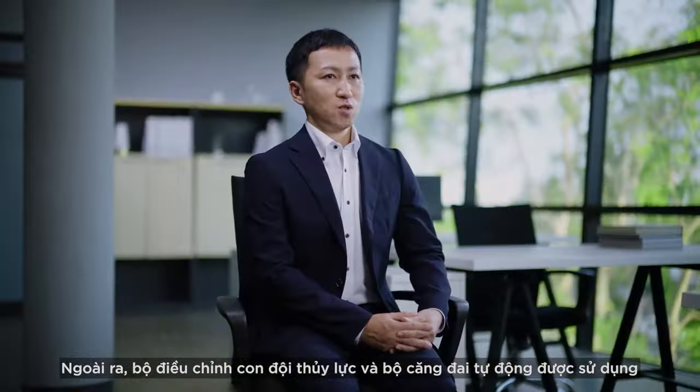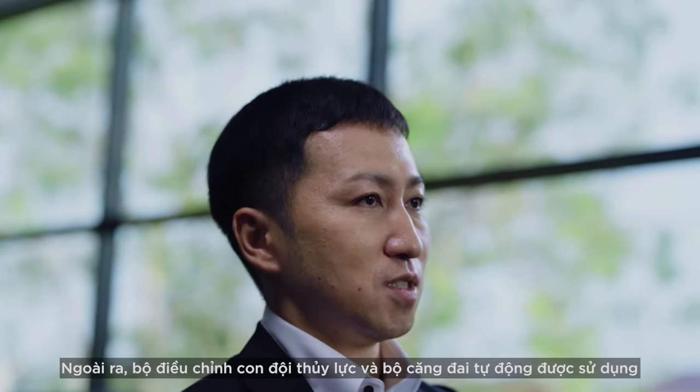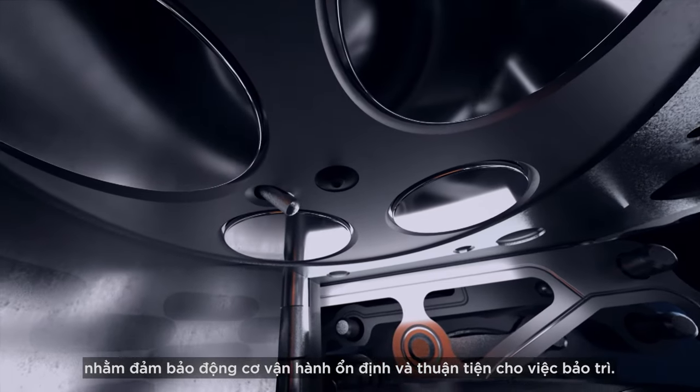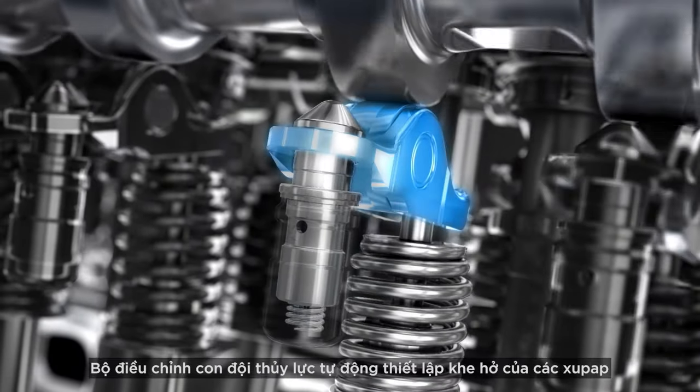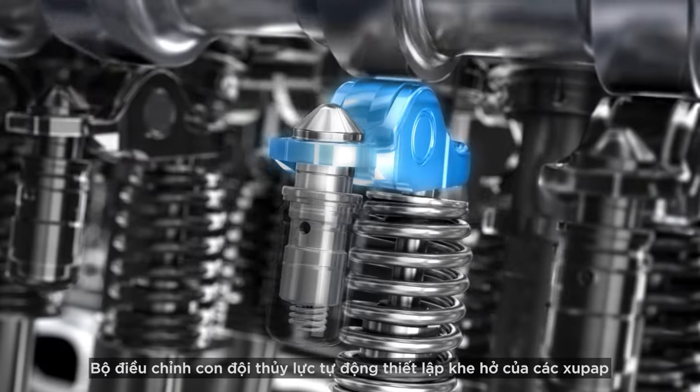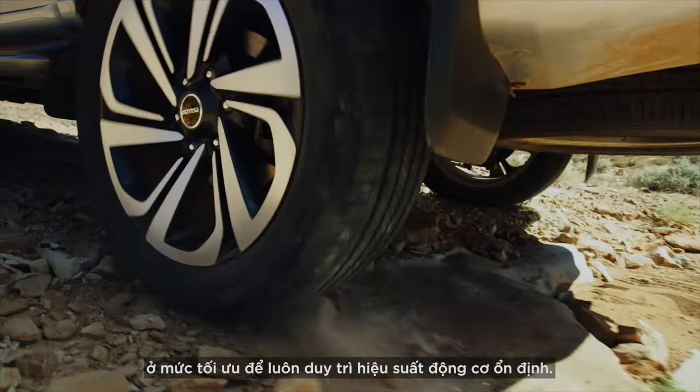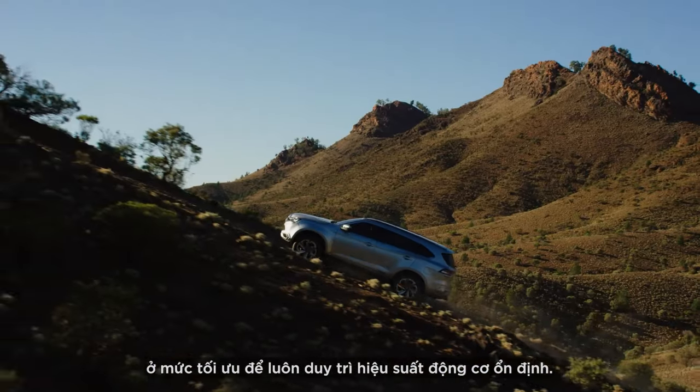Additionally, we used hydraulic lash adjusters and automatic tensioners to ensure stable engine performance and ease of maintenance. The hydraulic lash adjusters automatically set the engine valve clearance at optimum levels to create a consistent engine performance at all times.